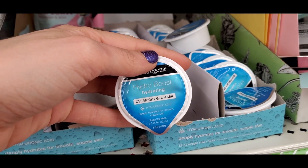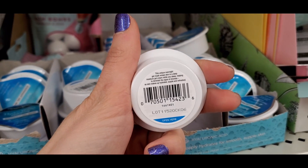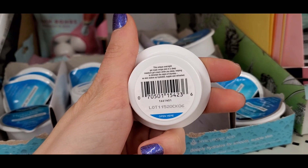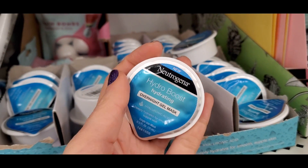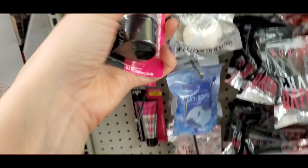They also had Neutrogena Hydro Boost hydrating gel masks, which I thought was so cool. I love the Hydro Boost line. A lot of people told me they really love these little pods — you can leave them on overnight and it doesn't make your pillow wet or anything.